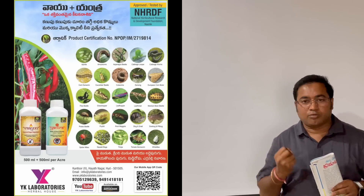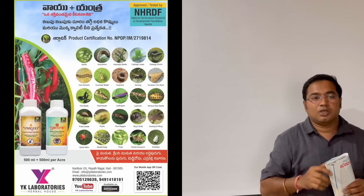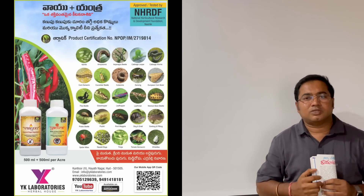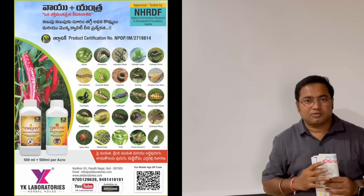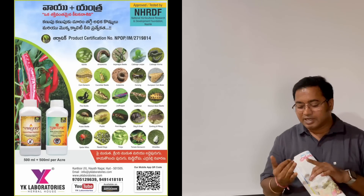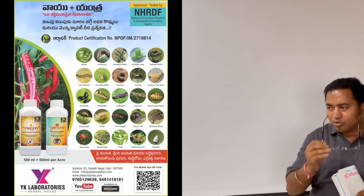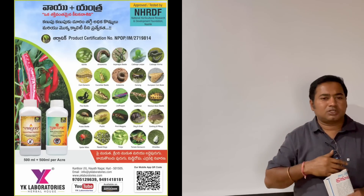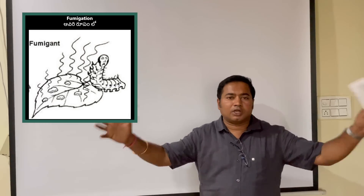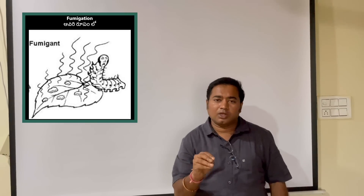It may be from the roots, it may be from the leaves, it may be from the seeds. These isoplasic extractions that we use to form a spray. Spray is the mode of action. First is fumigation, second is anti-repellent, third is anti-feedant. So this mode of action can be used.